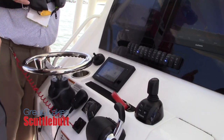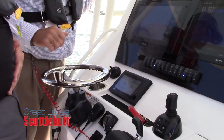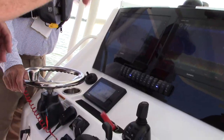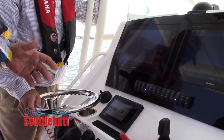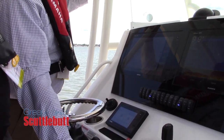No more worrying about synchronizing your engines or having multiple controls — I can do everything through here. I love that feature. I've been in twin outboards trying to match up the RPMs on each one by massaging both. We've all been there.